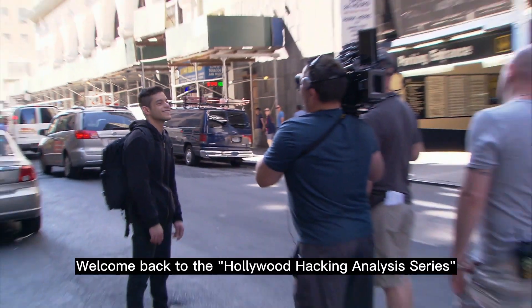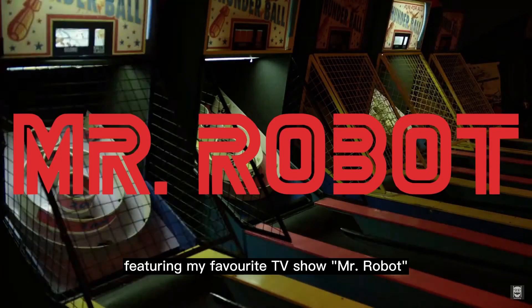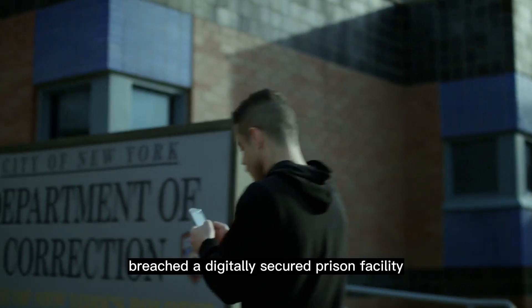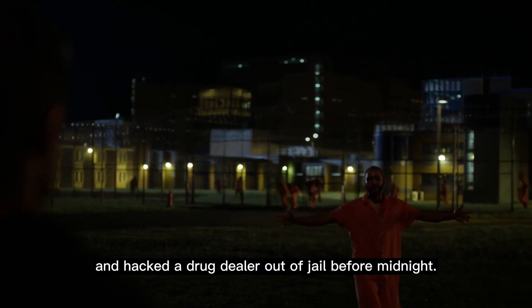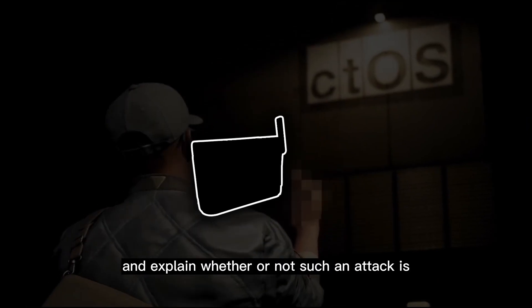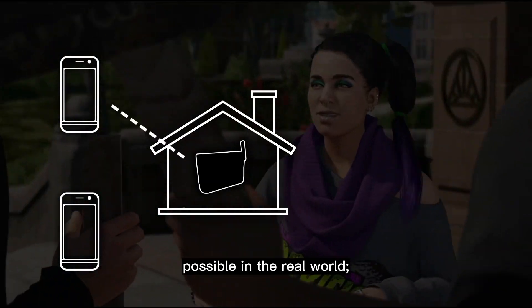Welcome back to the Hollywood hacking analysis series, featuring my favorite TV show Mr. Robot. In the first episode, we went over how a black hat hacker from the show named Elliot reached a digitally secured prison facility and hacked a drug dealer out of jail before midnight. Today, I'll break down an FBI hacking scene from the show, and explain whether or not such an attack is possible in the real world.